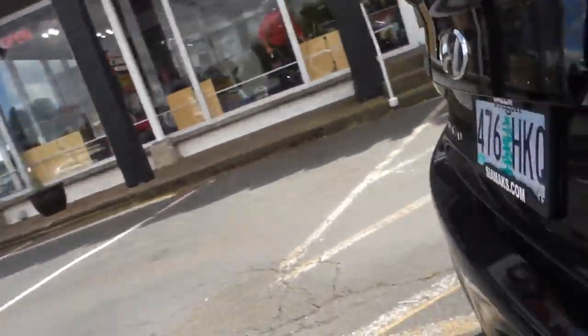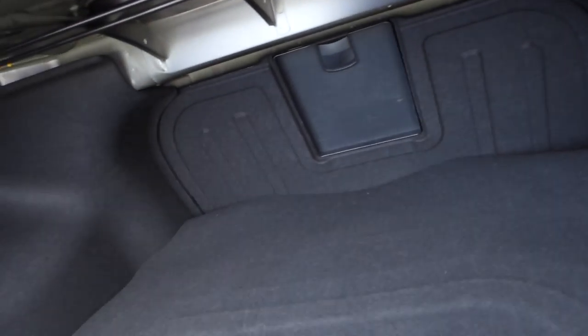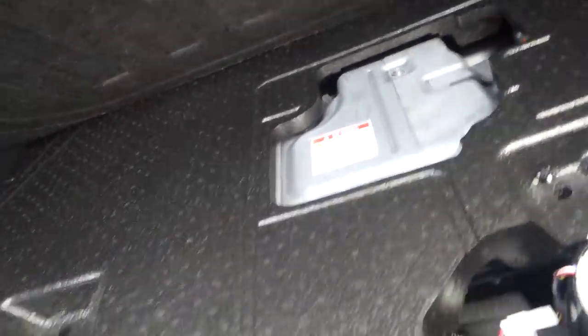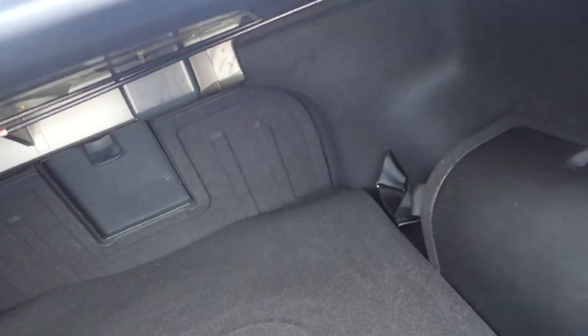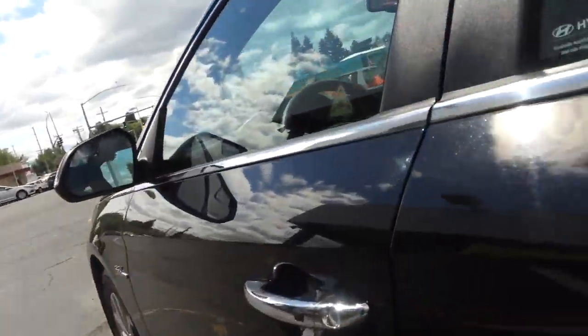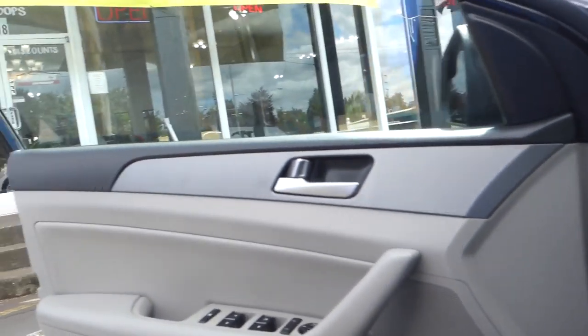In the trunk there is rear storage space. This is a Hybrid SE — it's pretty deep back here. The batteries are in here, and there is also a pump for your flat tires. It comes with keyless entry.